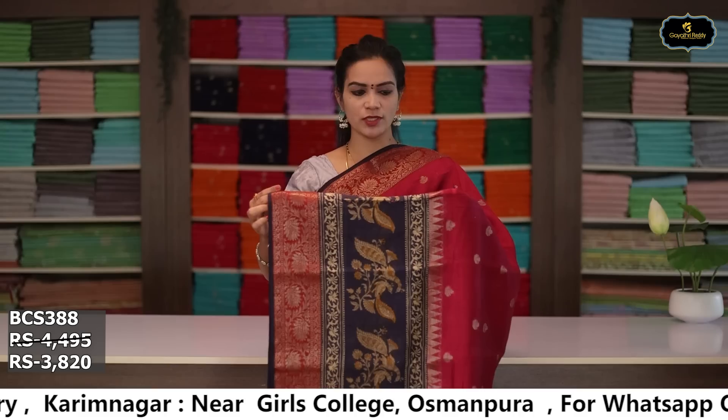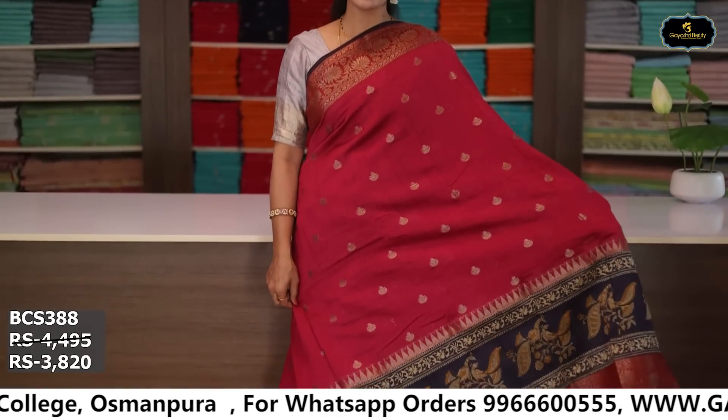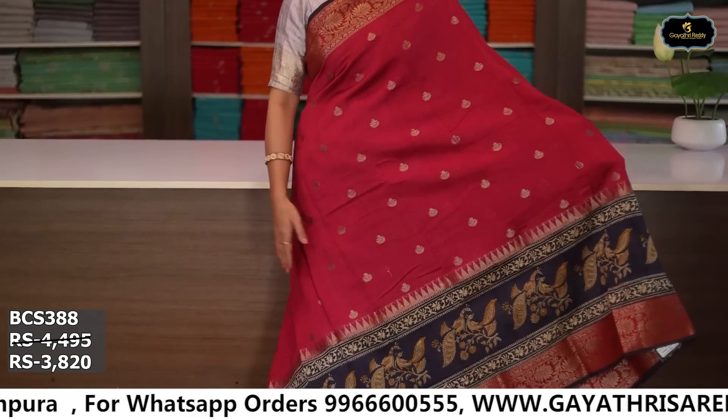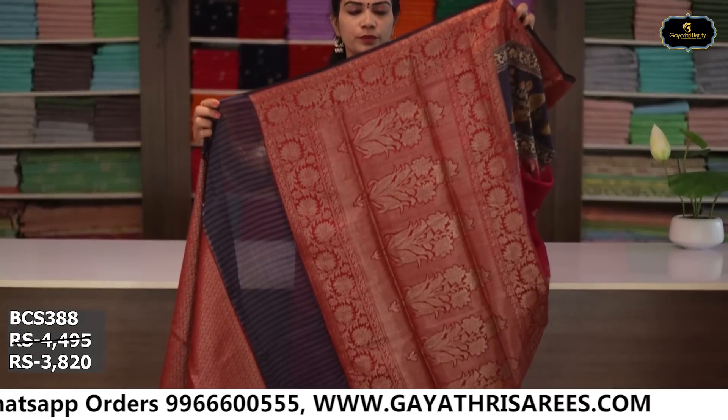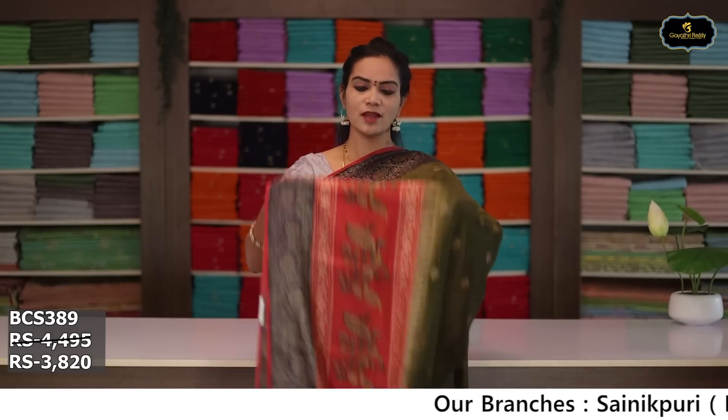Sari no. 2: color tomato pink and navy blue color combination. Borders: kinda border 14 inches, kota comba design, pina border 5 inches. All over sari, antique zari butti, ochai pallu, brocade blouse. Cost after discount: ₹3,820.